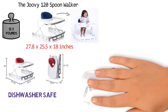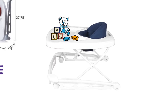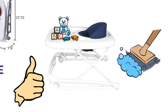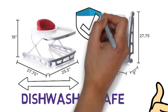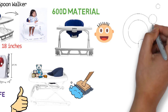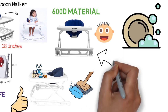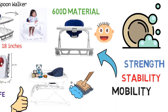This extra-large tray provides plenty of space to accommodate your child's favorite toys for playtime. The walker has a high-gloss finish that makes it stylish as well as easy to clean. It features an ultra-wide base to ensure that your child's fingers won't get hurt when bumping into walls. The seat pad is made from 600D material to ensure baby remains comfortable for hours and is machine washable for added convenience. The Juvie 120 Spoonwalker is designed to provide unparalleled strength, stability, mobility, and safety.